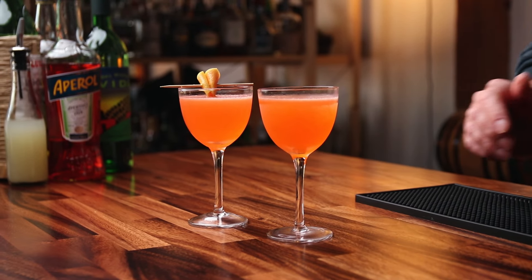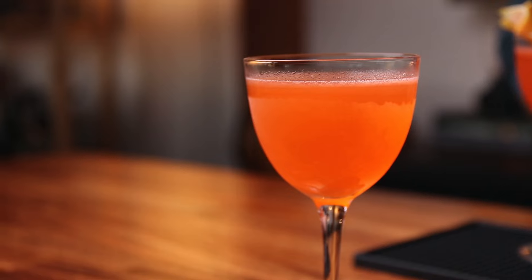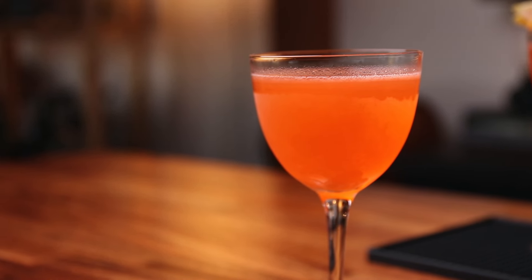Obviously, they look remarkably similar. You get that pink from the Aperol. I'm going to start with the Naked and Famous. Cheers! Oh, that is good. Smokey. The yellow chartreuse, you do get it, so it is herbal. Bright, tart, clean. It's delicious.